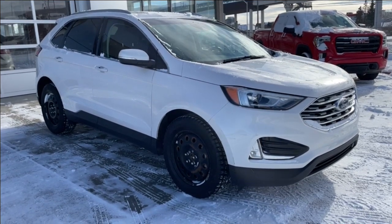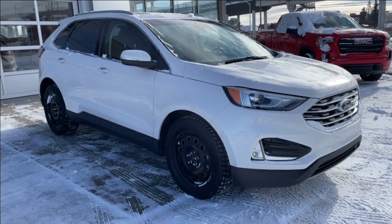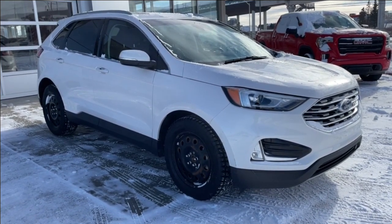Welcome to the 2019 Ford Edge SEL in white platinum metallic. This SUV is powered by a 2-liter turbocharged four-cylinder bolted up to an 8-speed automatic transmission.